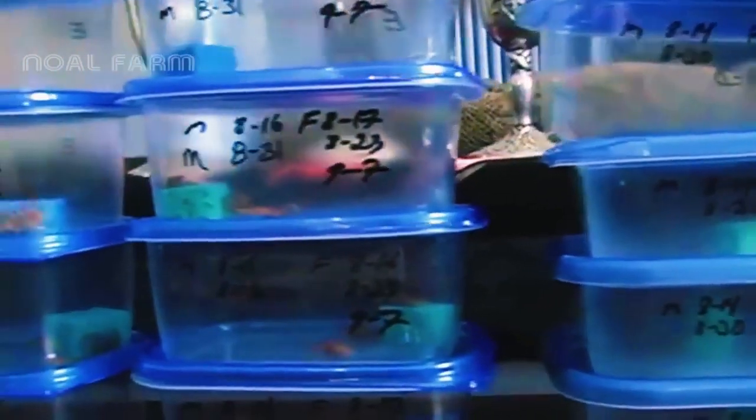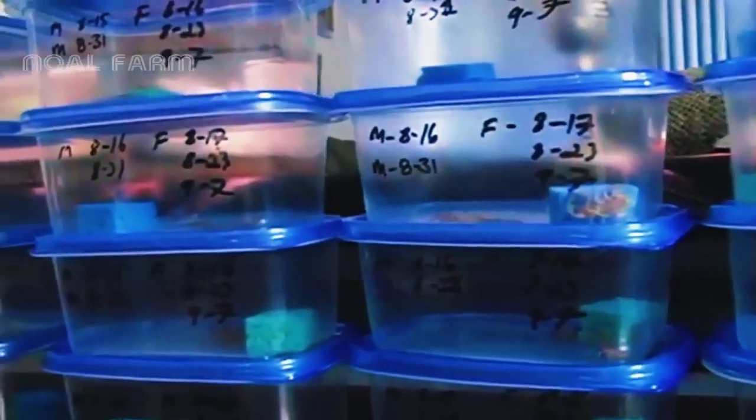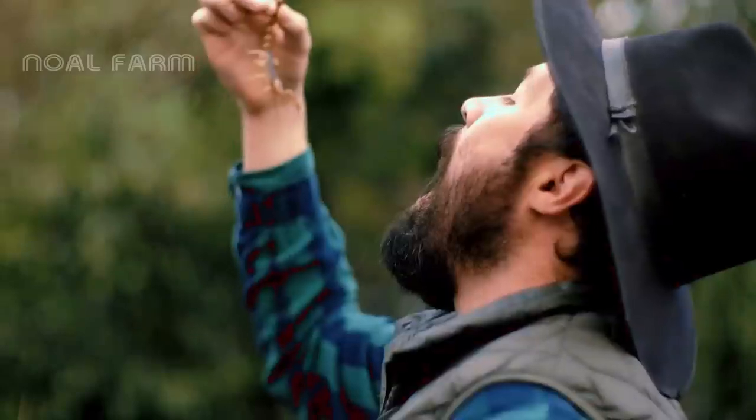Scorpion venom contains many compounds with significant potential applications in medicine. Scientists are studying these compounds to develop treatments for diseases such as chronic pain, cancer, Alzheimer's, stroke, and other conditions.